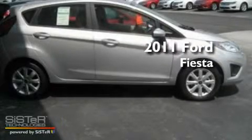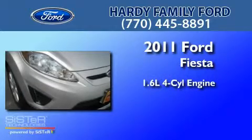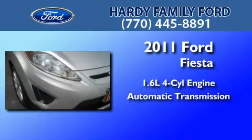This is a brand new 2011 Ford Fiesta. It has a 1.6 liter 4-cylinder engine and an automatic transmission.